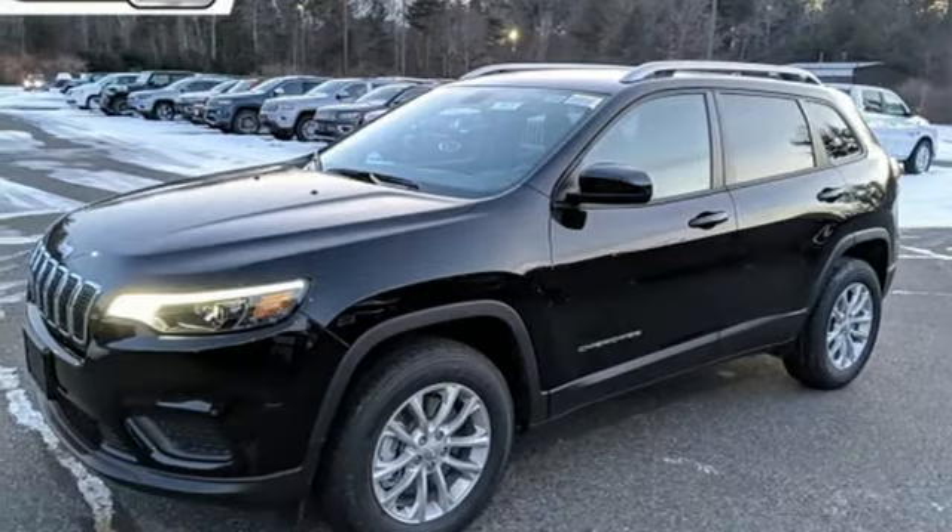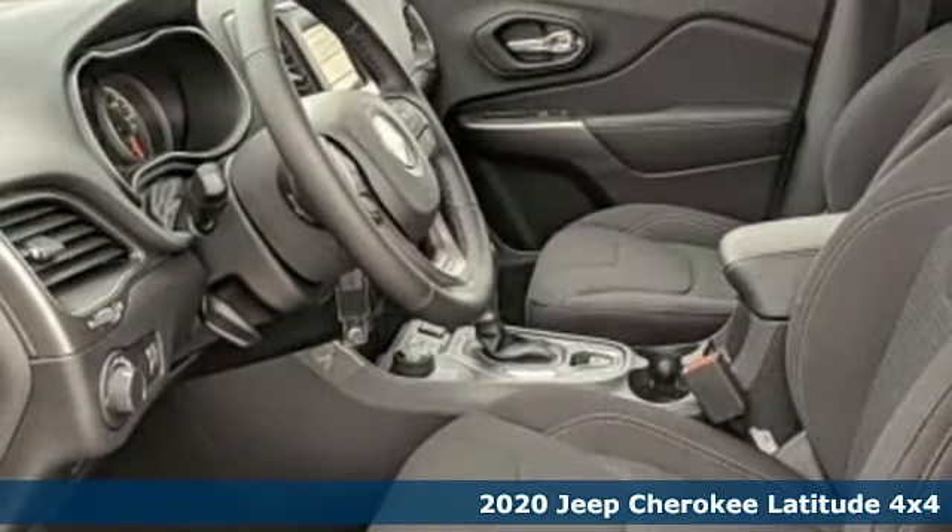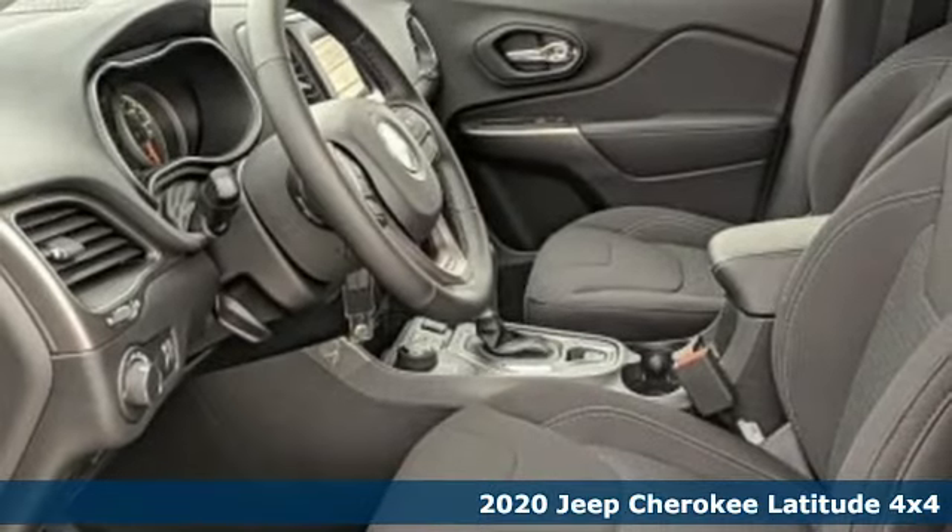Here's a new 2020 Jeep Cherokee. Journey anywhere in a Jeep. It comes with the features you need and better yet want.